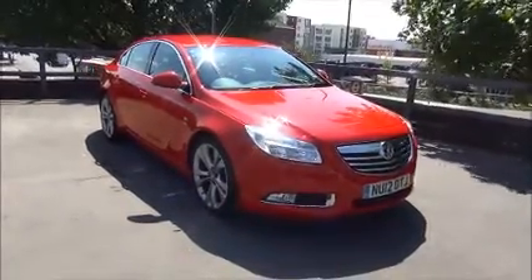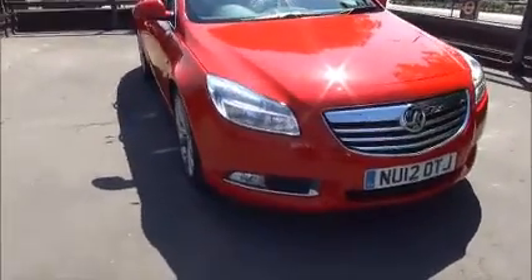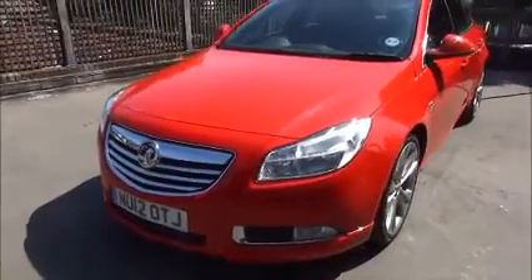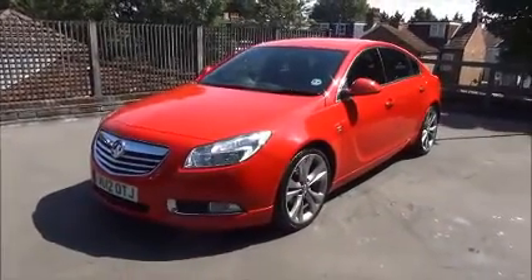Looking at the front of the vehicle you can see it comes with daytime running lights, front fog lights, Vauxhall chrome styling, colour-coded front bumper, front parking sensors and front bumper extension.